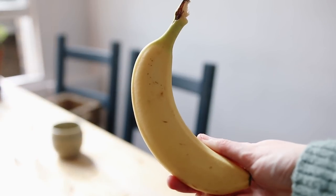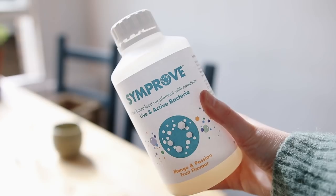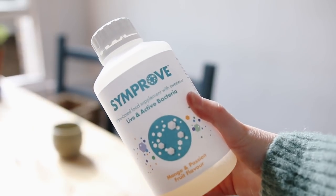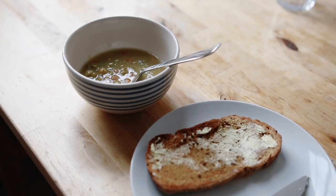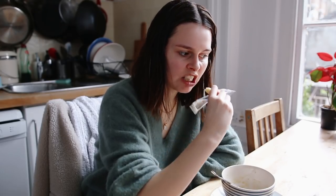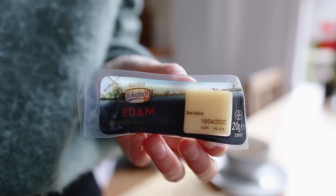On Tuesday I had a Deliciously Ella oat bar for breakfast and a banana. I also take a shot of Simprove every morning 10 minutes before I eat — it's a probiotic I've been taking for about a month and a half now. Lunch was pea and ham soup with some bread. I know it's pretty gross but when I'm feeling down it's just all I crave — it feels very homey to me. I also had one of these little mini cheeses with my soup.